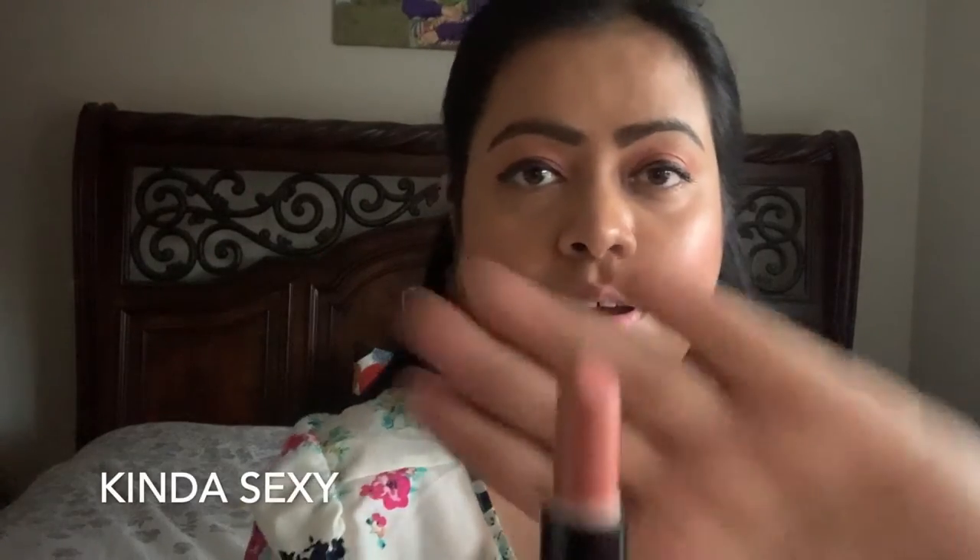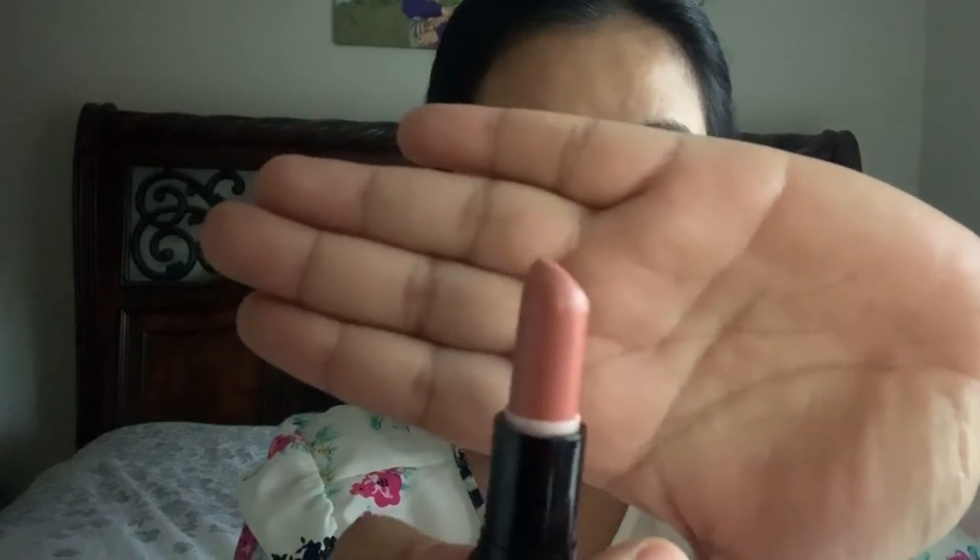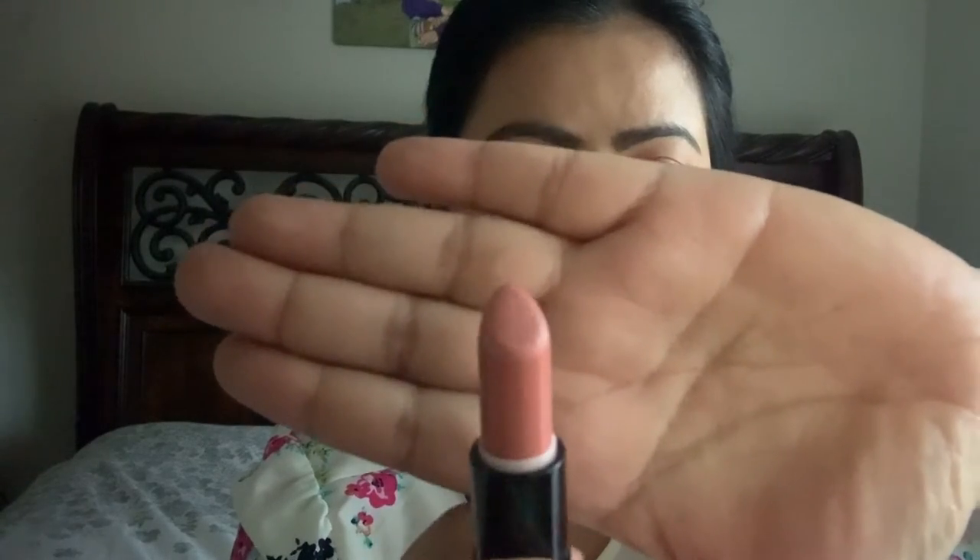The next nude lipstick I would recommend is called Kind of Sexy. It looks like this — again such a beautiful nude shade and it has a slight shimmer to it. Such a gorgeous lipstick, I totally recommend it.